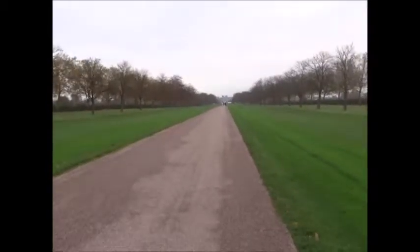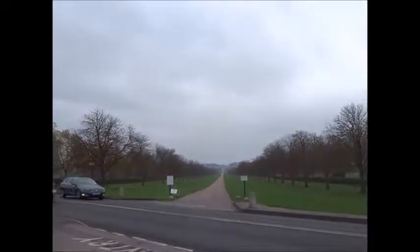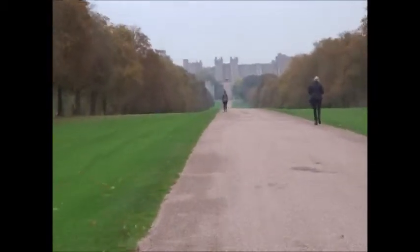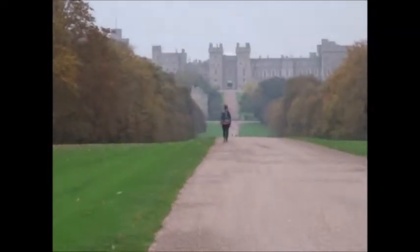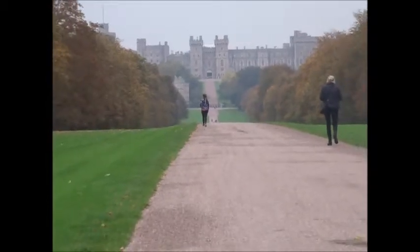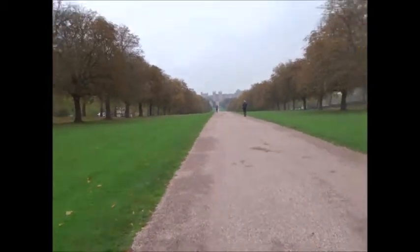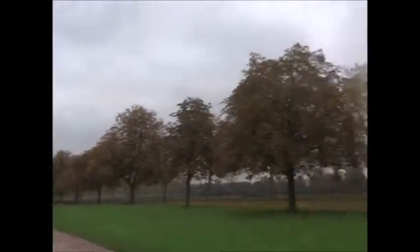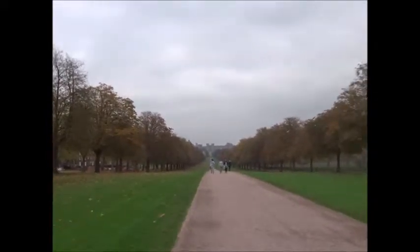Windsor is directly on the flight path. There's a busy road to cross there, and King George the Third's statue is way back somewhere. Windsor Castle is definitely starting to look closer. There's a big contrast from the peace and quiet of Windsor Great Park, and I'm not too far from the end of this walk.